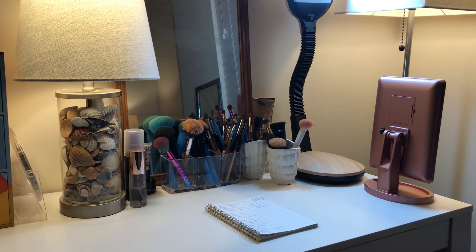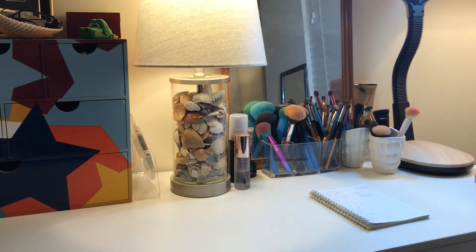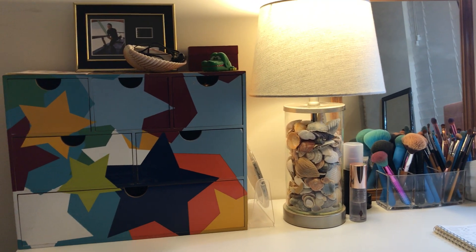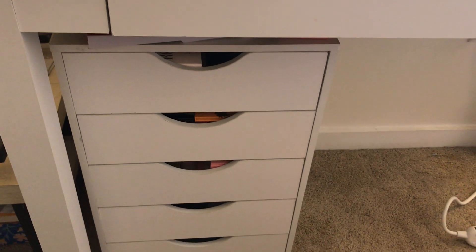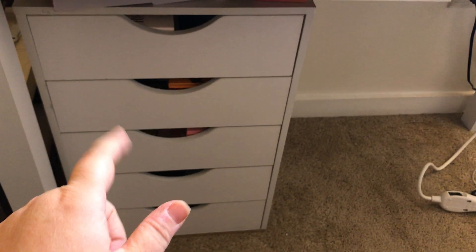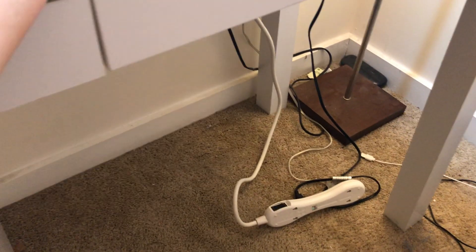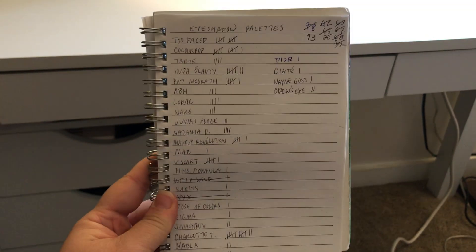Hey y'all, welcome to my makeup desk and storage area. My name is Ambie and I am a makeup collector and beauty enthusiast, and I'm also someone who really likes to organize and reorganize makeup. Last night I did a big reorganization of my eyeshadow palette drawers and afterward I thought, oh, what a missed opportunity — I'll show you.